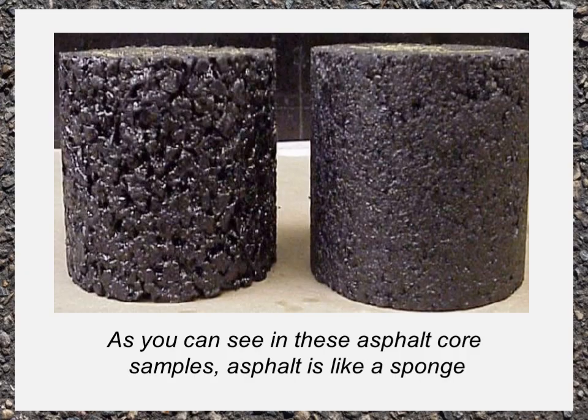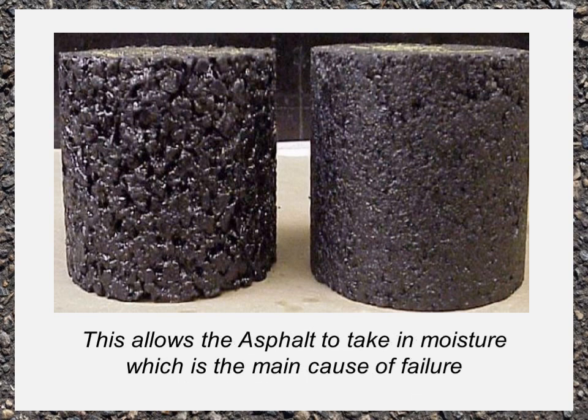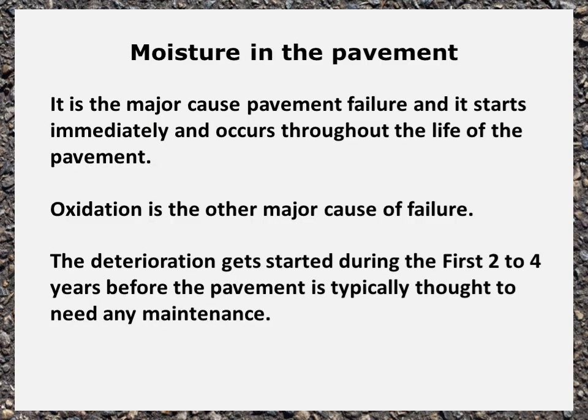As you can see in this asphalt core sample, asphalt is like a sponge — it's very porous. Even newly constructed pavement will have five to eight percent air voids and fissures. This allows the asphalt to take in moisture, which is the main cause of failure, and it starts immediately and occurs throughout the life of the pavement.